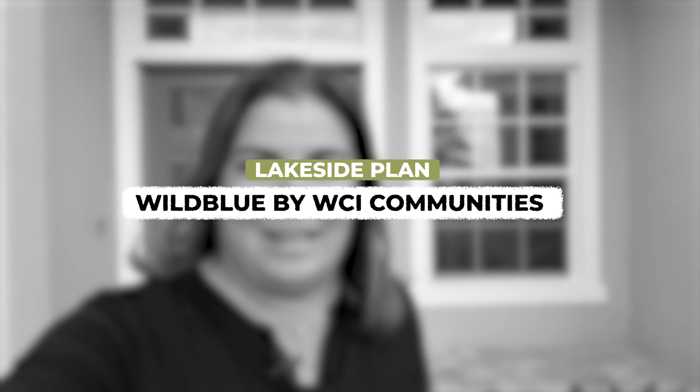I have an exciting new floor plan to share with you from WCI Builders. This is located in Wild Blue in Fort Myers. Welcome to the Lakeside.